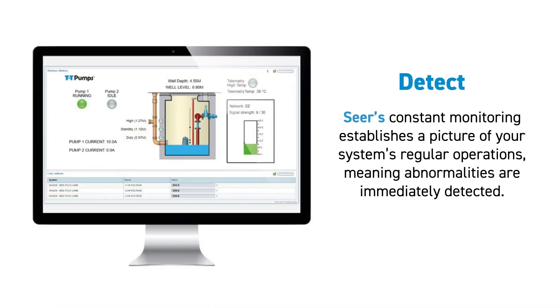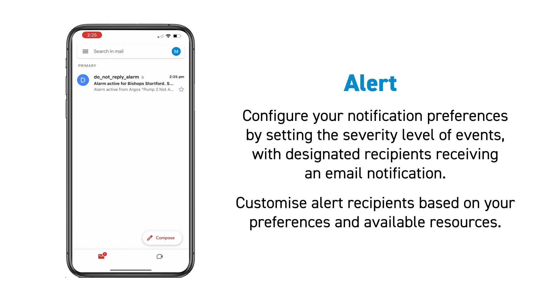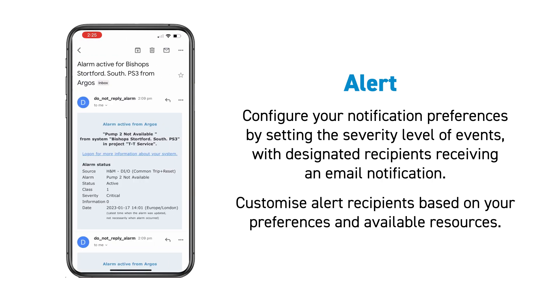SEER's constant monitoring establishes a picture of your system's regular operations, ensuring that abnormalities are immediately detected. You can configure your notification preferences by setting the severity level of events, with your designated recipients receiving an email notification based on your preferences and available resources.